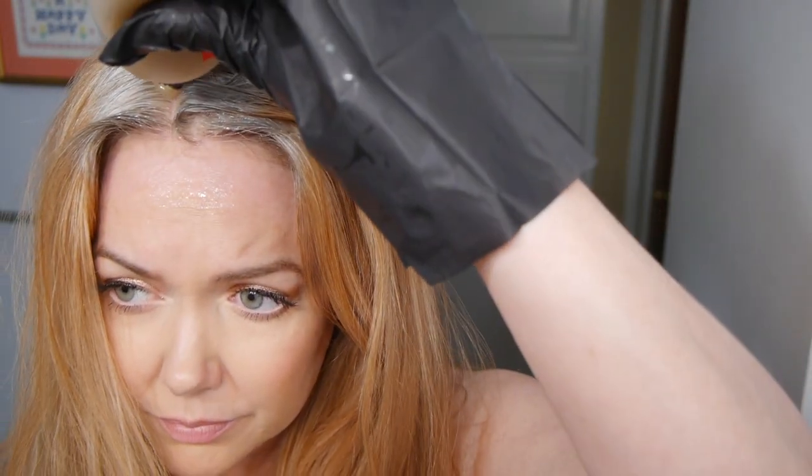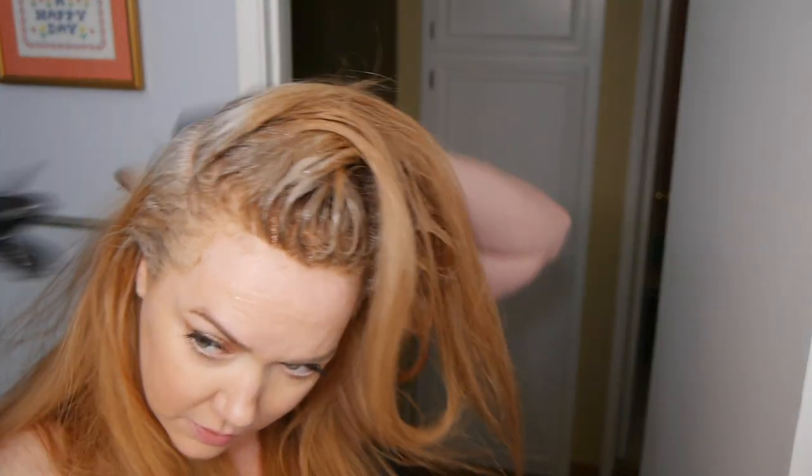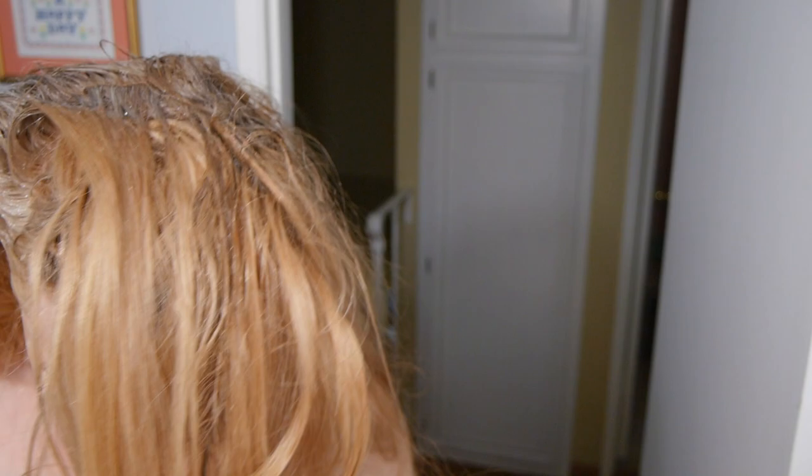Starting at the top of my head, I do these stripes of color and use the brush to work the color in so it's really saturated. I'm really hoping for total gray coverage. I go back and forth — a stripe on the left, a stripe on the right to make sure the top is even — and then do one whole side on the left, then the right side, then the back of my head, which is what Color & Co recommends. I finish up by putting my hands at the back of my head and really rubbing in that color to make sure it's going to be even, because I can't see the back and I don't want any spots that don't get color.